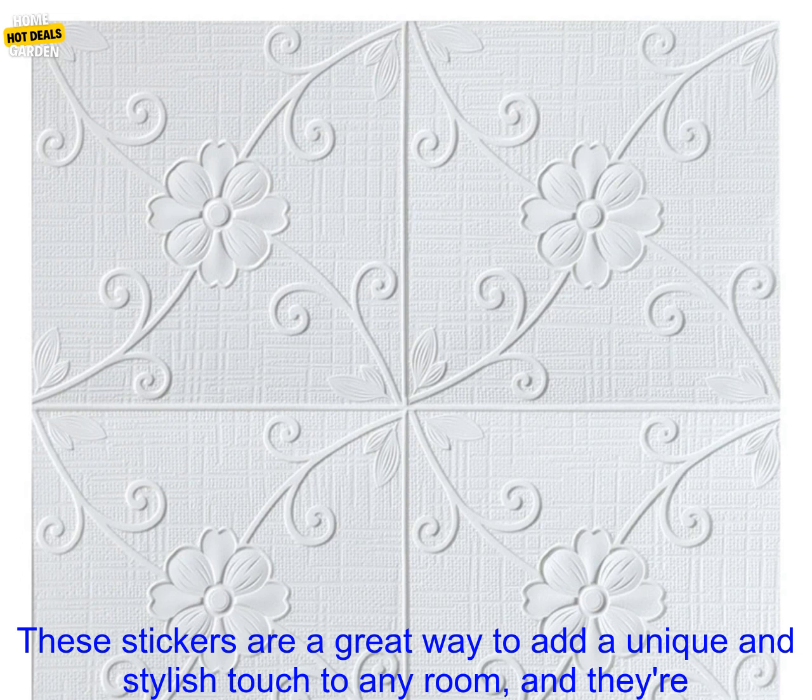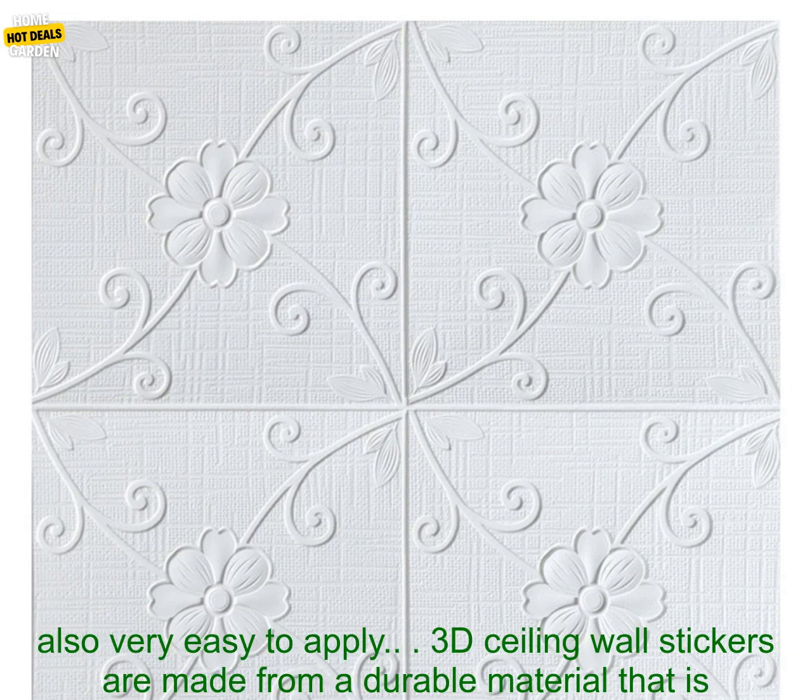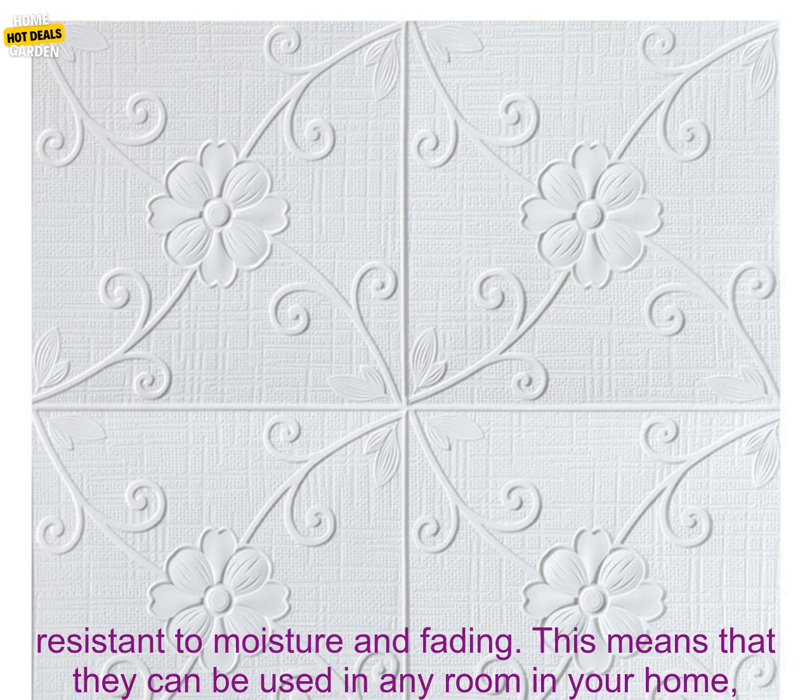Are you looking for a way to add a touch of personality to your home decor? If so, you may want to consider using 3D Ceiling Wall Stickers. These stickers are a great way to add a unique and stylish touch to any room, and they're also very easy to apply.